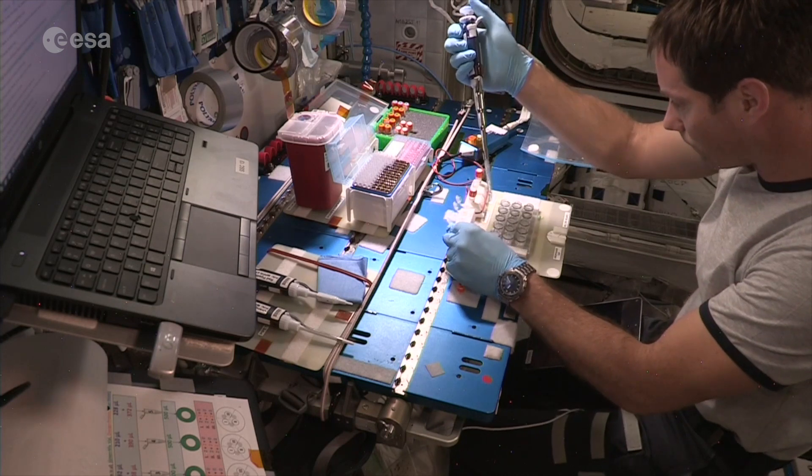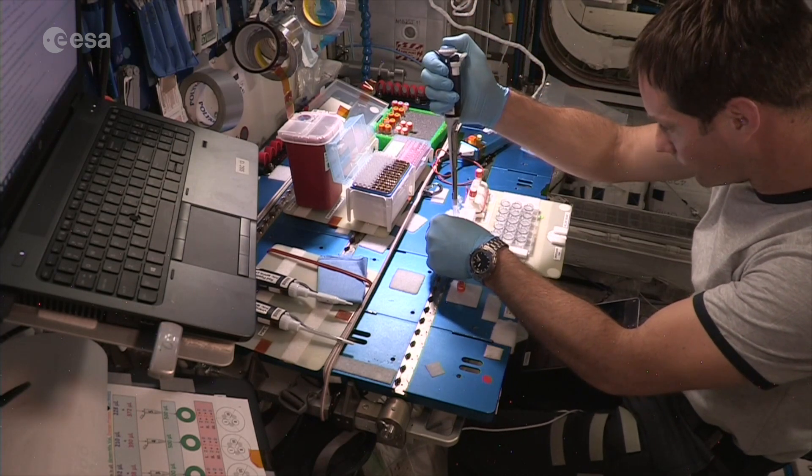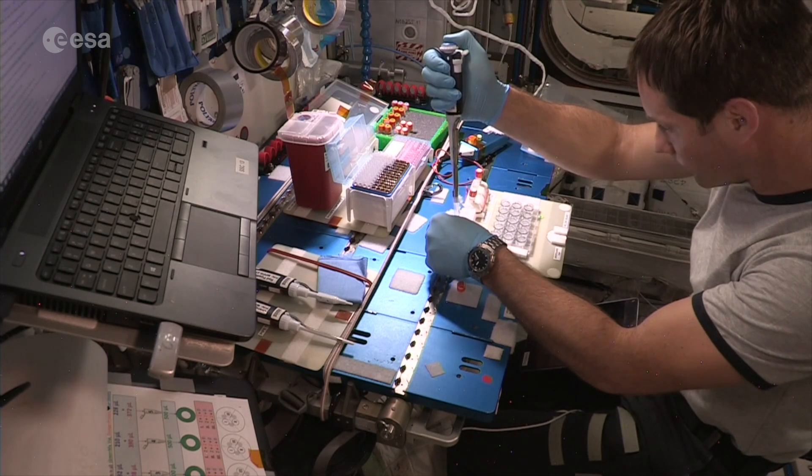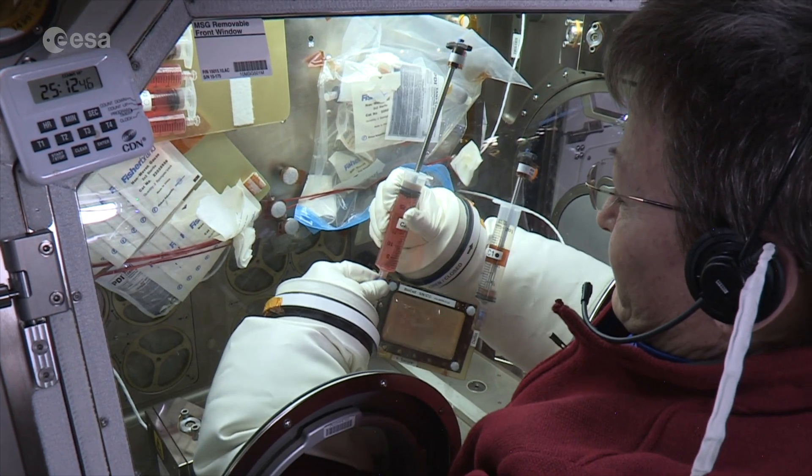We've sent crystal growth up, we've had some cellular growth that has gone up, algae has gone up before, and different types of viruses — all of that requires a specific temperature, either to be alive or to stay frozen in a specific state so that on the way up it can either grow in microgravity like it needs to.